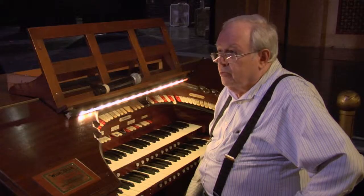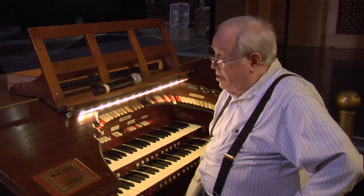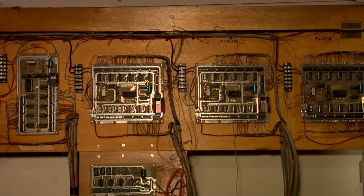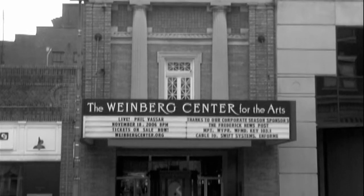When these organs went into a state of disrepair and there was nobody around to keep them up, they were considered idle junk. That's why so many of them are gone now. The Weinberg family decided that since the building was structurally sound, they would donate it to the city if they would turn it into a performing arts center — which ultimately happened.